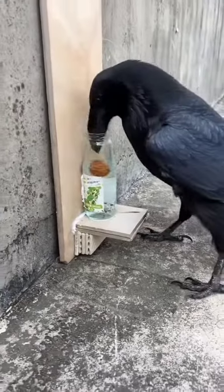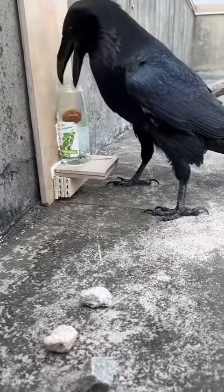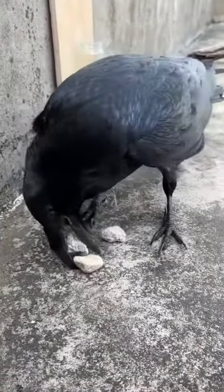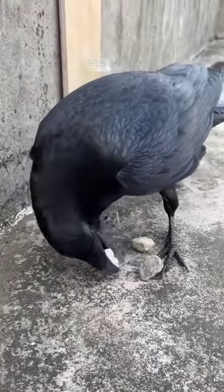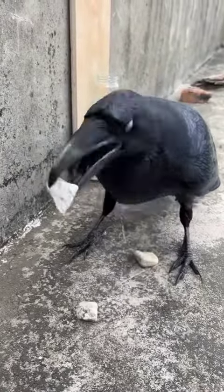Crows are famous for their mysterious appearance. They have jet black fur, sharp eyes, and a hoarse voice. This bird has a unique ability, namely being clever at using objects around it.